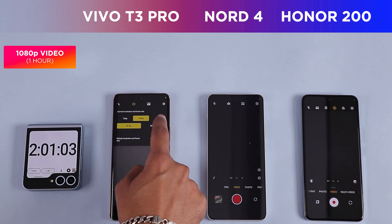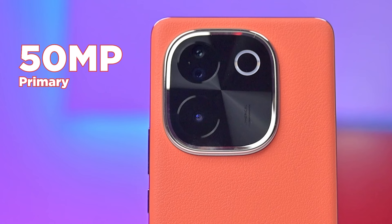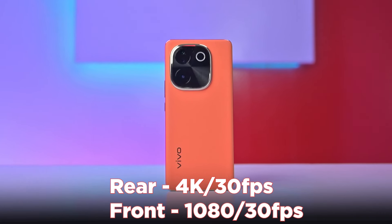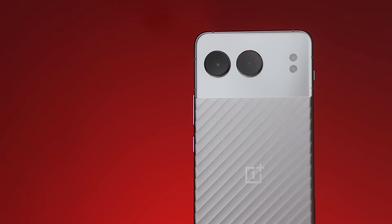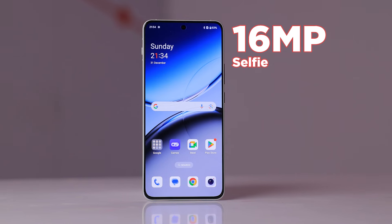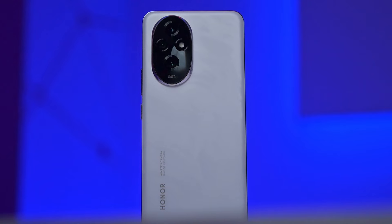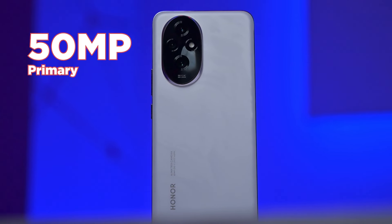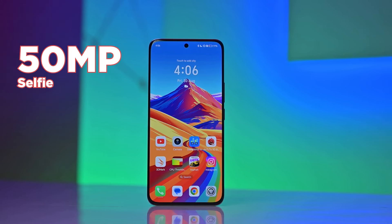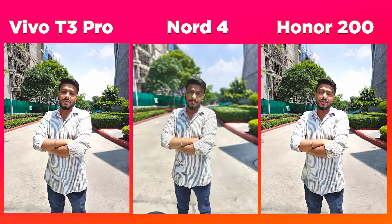The Vivo T3 Pro has a dual rear camera setup: a 50MP primary and 8MP selfie camera, capped at 4K 30fps rear and 1080p 30fps front. The OnePlus Nord 4 also has a dual rear setup with a 50MP primary, 8MP ultra-wide, and a 16MP selfie camera, capped at 4K 60fps rear and 1080p 30fps front. The Honor 200 has a triple rear setup: 50MP primary, 50MP telephoto, 12MP ultra-wide, and a 50MP front camera, with 4K 30fps for both front and rear.